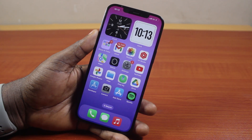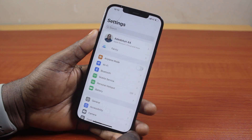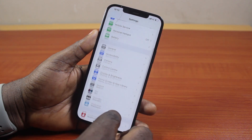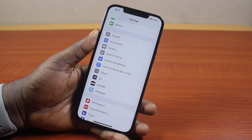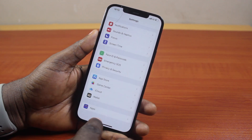Now to turn off auto-delete old conversations on your iPhone, what you just need to do is go to your iPhone settings. On the settings page, scroll down and click on the Messages app. Now, if you are using iOS 17 or iOS 18, you want to scroll down and click on Apps.